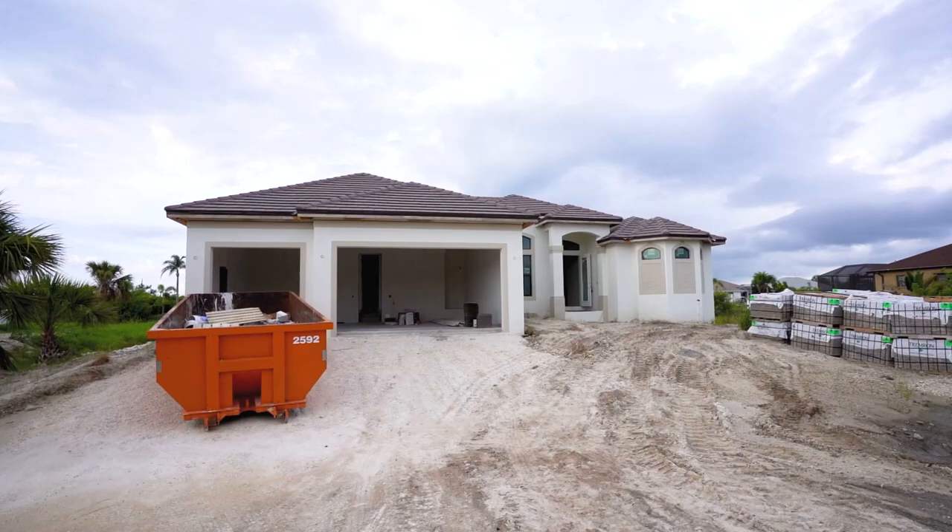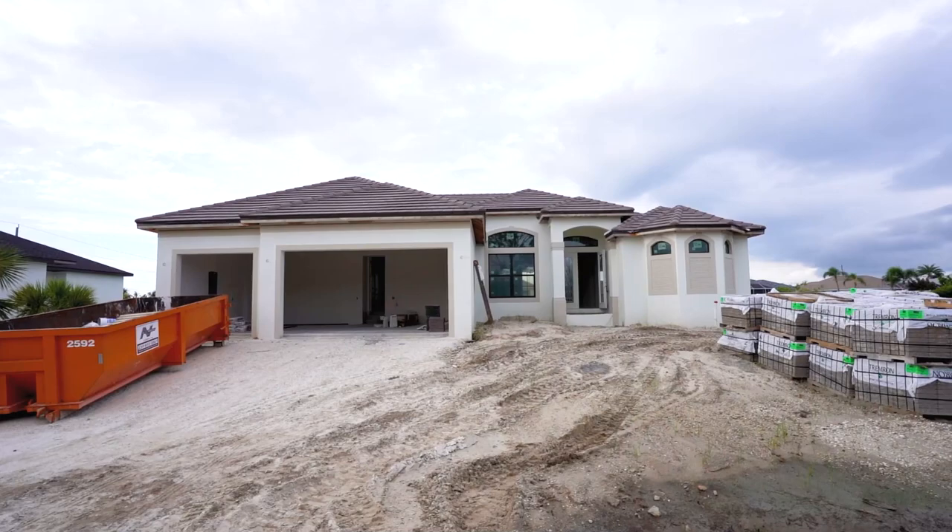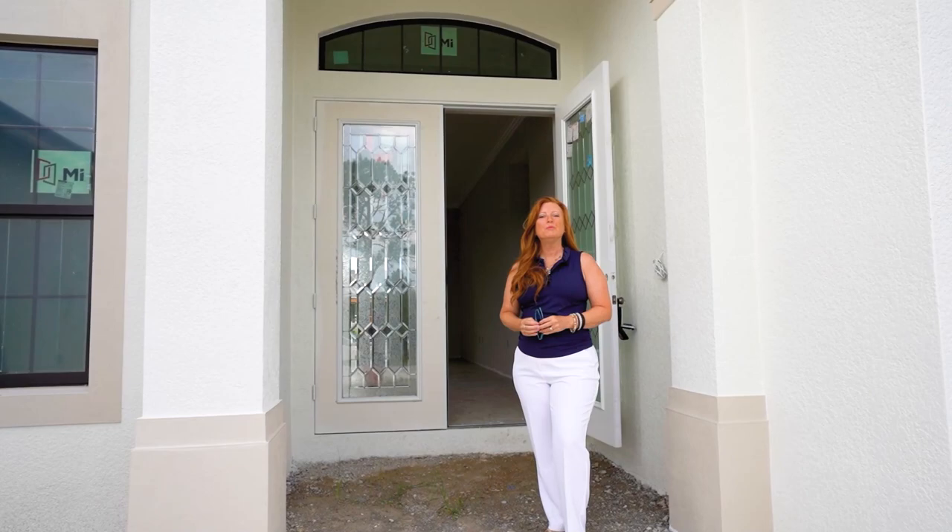If you're just not finding the resale home of your dreams, then maybe we should talk about building it. Building your dream home isn't as crazy as some may think. With the right builder and the right agent at your side, this could quite be fun.